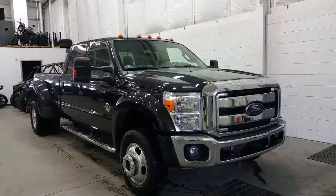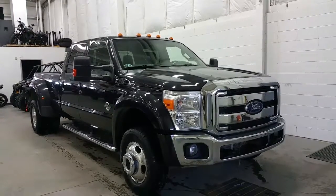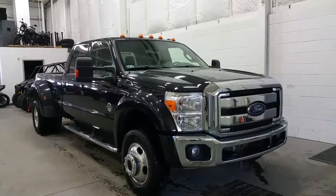At the front we have an engine block heater, black recovery hooks, a chrome grille and lower bumper, halogen headlamps and fog lamps.